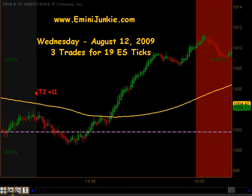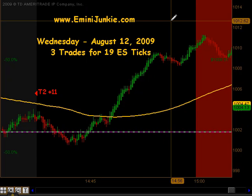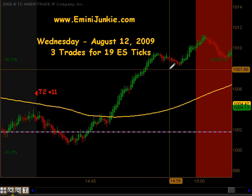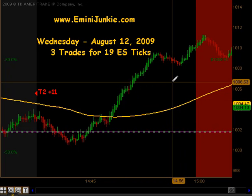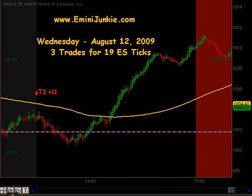On this move up we did not get a signal — the pullback right before 3 o'clock just wasn't enough for us to take a signal. So that was basically it: just the 3 trades for 19 ES ticks.